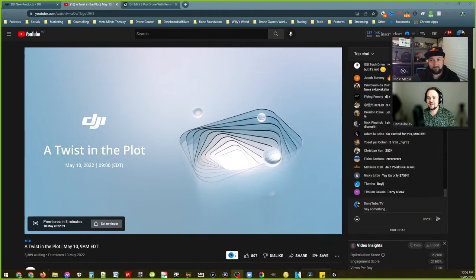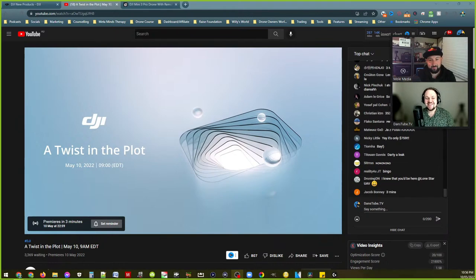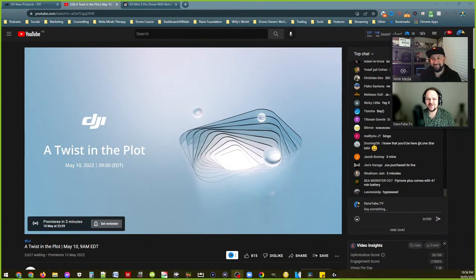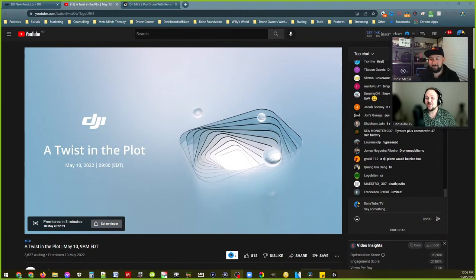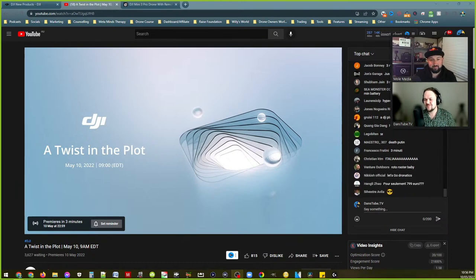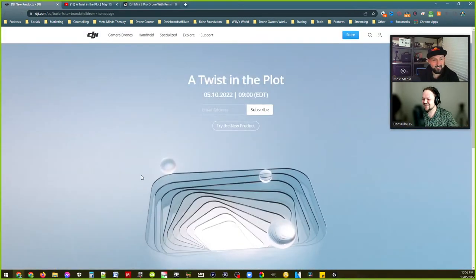We're going live — hello everyone, welcome to danstube.tv. Today I've got Mole Media joining me, check out his content, linked below in the video description. We're going for a more informal live stream where we're going to talk about the newly released Mini 3 — well, we think it's the Mini 3, hopefully. Who knows — apparently it's already here.